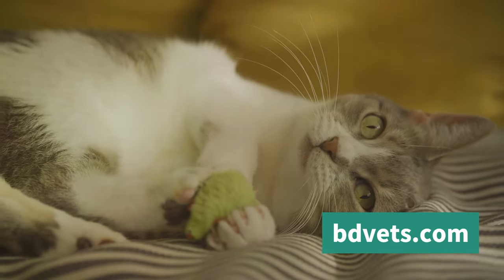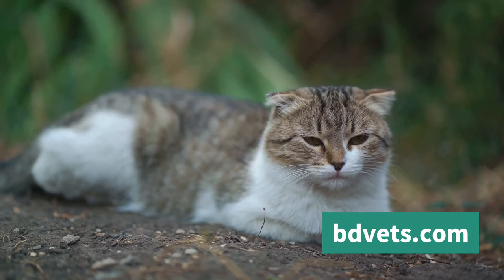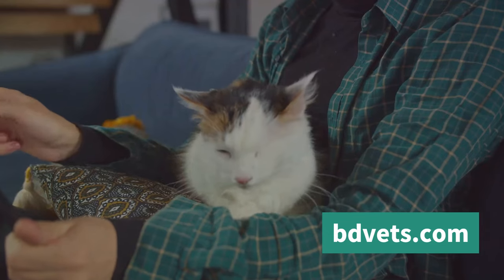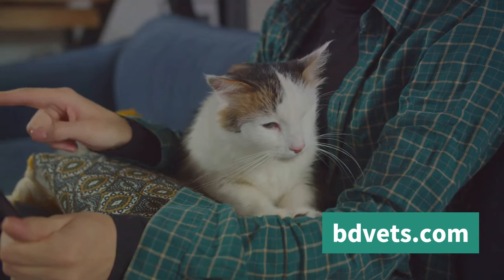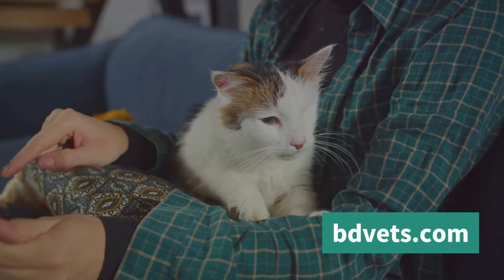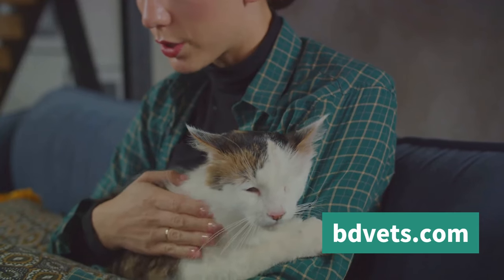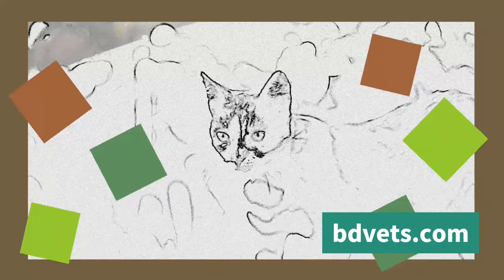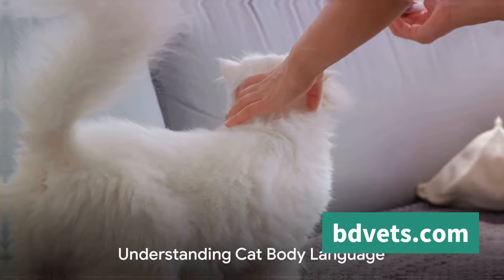It's about stepping into their world and seeing things from their perspective. Cats communicate in a variety of ways — they use their body language, their vocalizations, and even their marking behavior to express themselves. Each of these forms of communication carries its own set of signals and meanings. Deciphering these signals can seem daunting, but we're here to guide you through this fascinating journey into the world of cat communication.